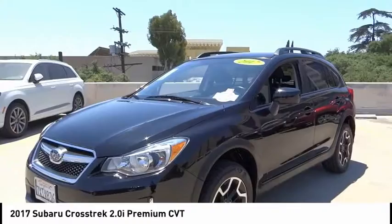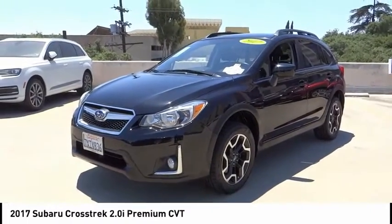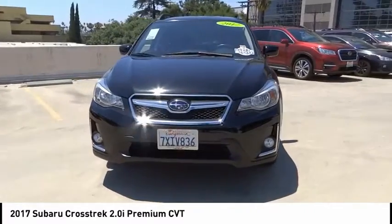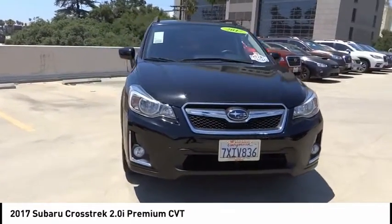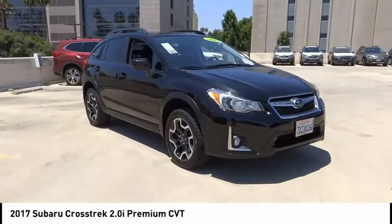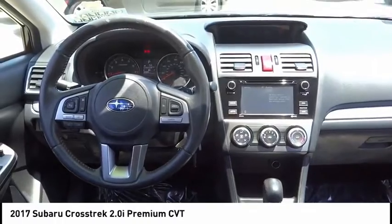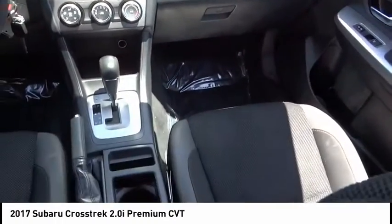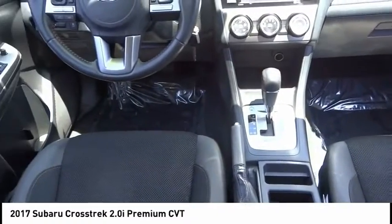This vehicle has less than 40,000 miles. Here are some of this vehicle's great options: electronic stability control, brake assist, traction control, remote keyless entry, fog lights, four-wheel disc brakes, speed control, rear window defroster, rear window wiper, security system. Take this vehicle for a spin and see why so many shoppers are now proud owners.